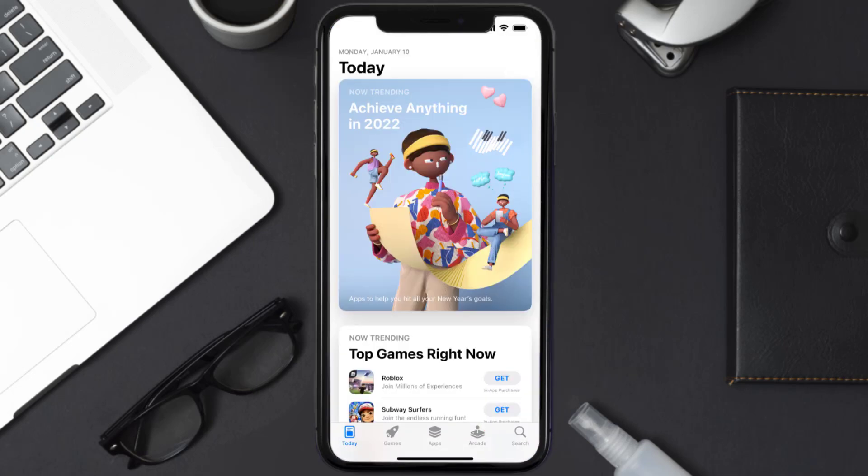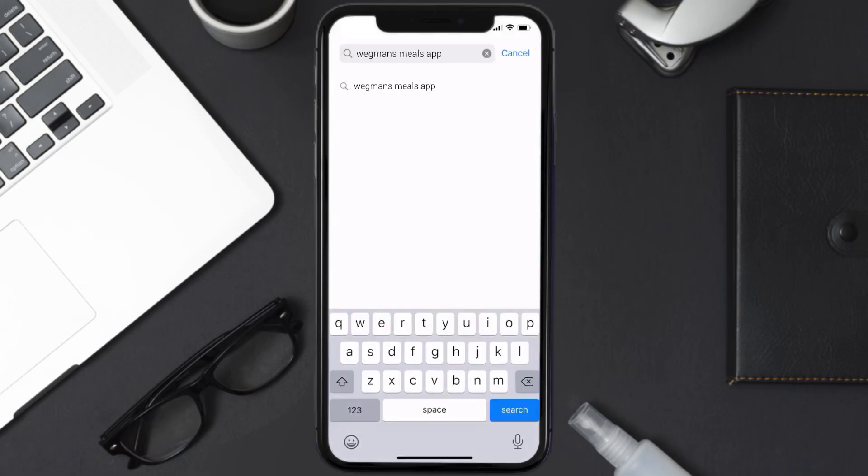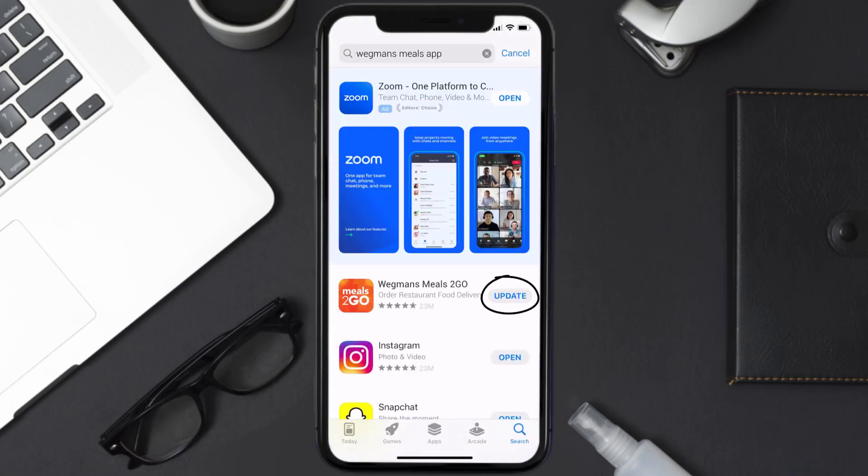Open up the App Store on your device and then tap on the search icon in the bottom right corner. Search for the Wegmans Meals app, and if you see the update button right next to the app name, simply tap on it to make sure you're running the latest version.